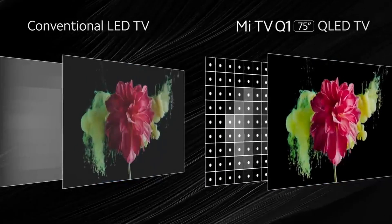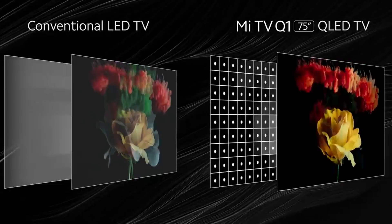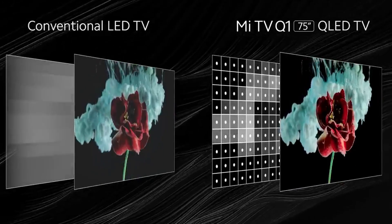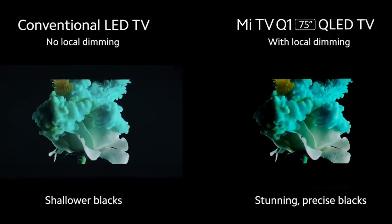That was the detailed information on the Kodak 7X Pro new smart TV. If you liked this video, please give a thumbs up and subscribe to the channel for the latest technology information. Thanks for watching and have a nice day.